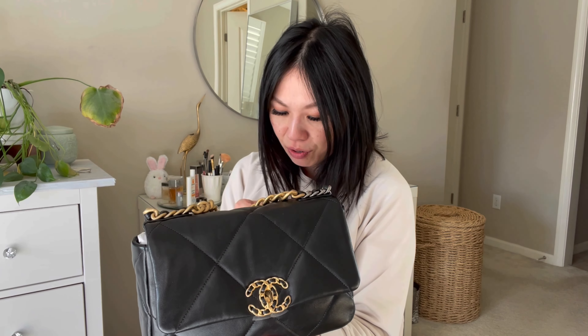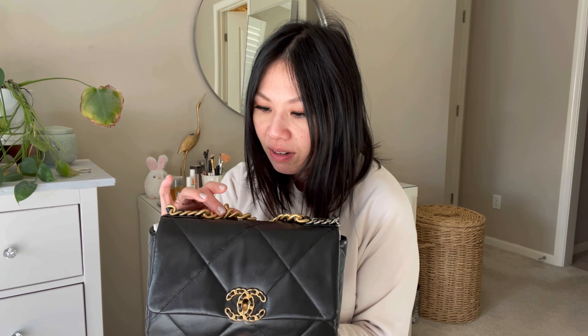Here it is — the Chanel 19 in the small size. It came super nicely packaged with a layer of felt on top. Always keep your packaging so that when you store the bag you keep it in the best pristine condition possible. I didn't always do that but I've definitely been doing that recently. Now, online you don't fully appreciate the size until you see it in person. This is the small — sometimes Chanel calls it the medium, some people refer to it as the small.